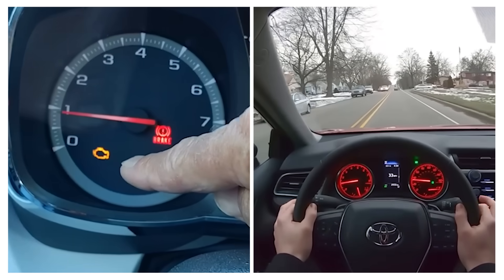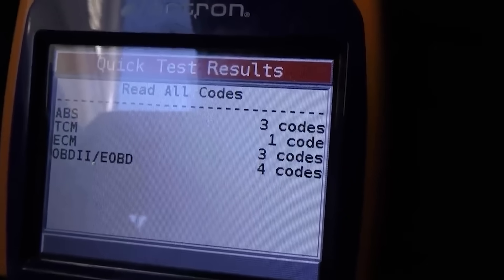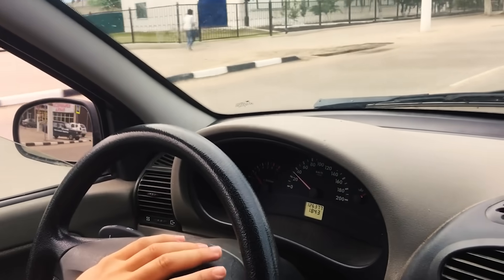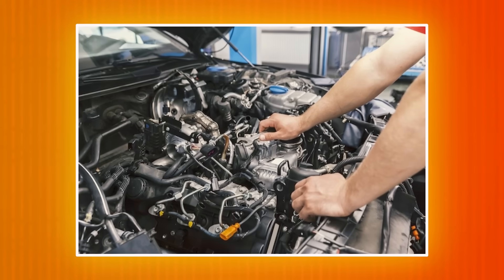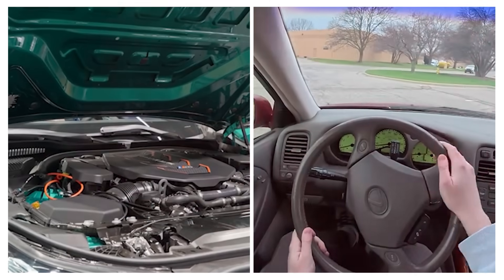If the light is steady and the car runs normally, schedule a diagnostic check soon. An OBD scan will identify the issue quickly. However, if the light blinks or the car feels rough, pull over immediately. Driving with a flashing check engine light can cause severe engine damage. Never ignore this warning — it protects both your engine and your safety.